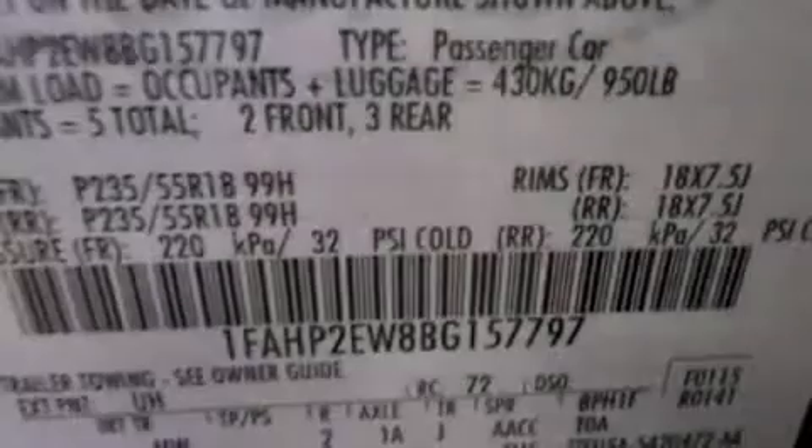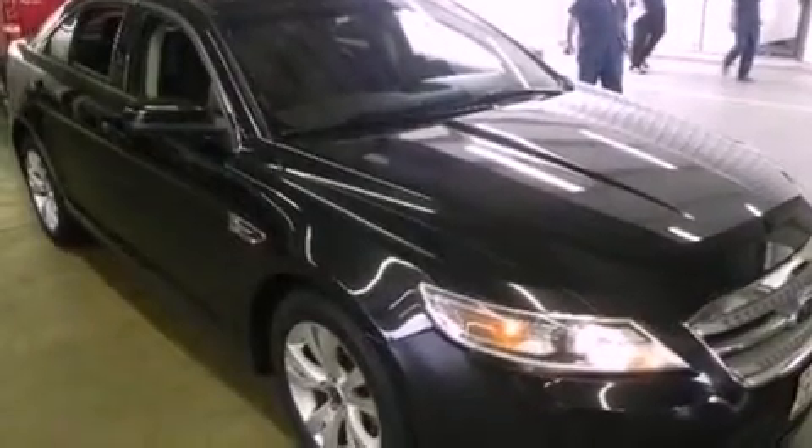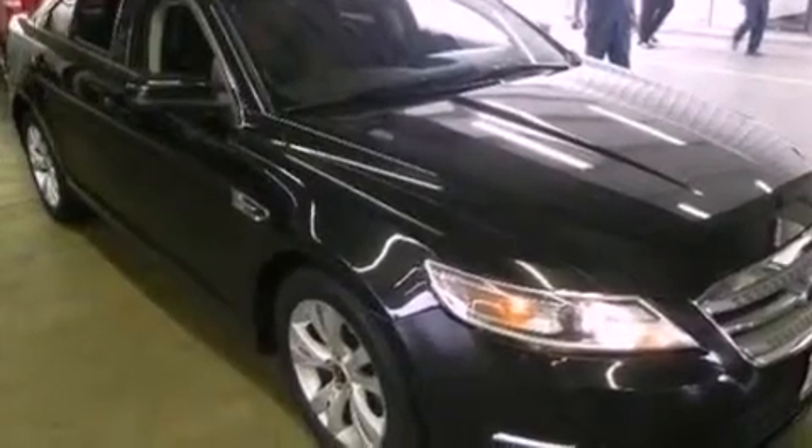Its top features include traction control and stability control systems, commercial-free satellite radio, big 18-inch wheels, and a tire pressure monitoring system.